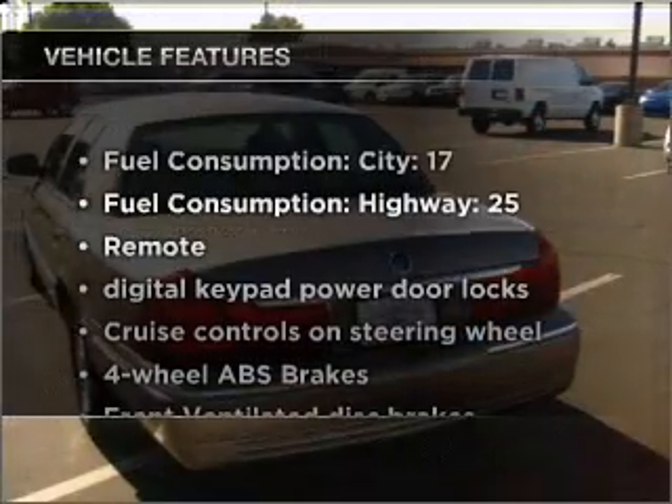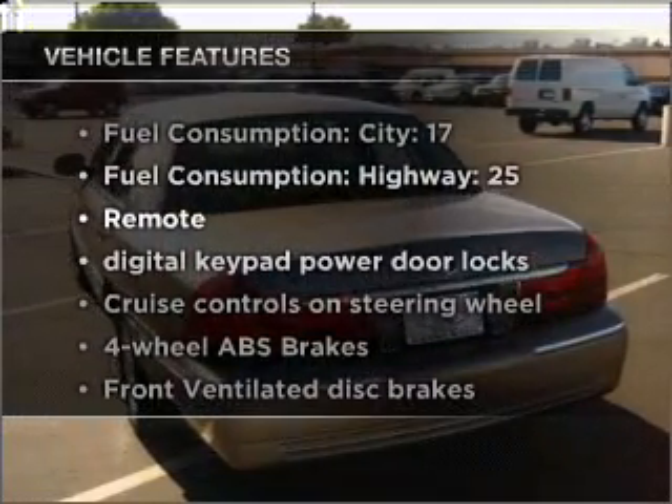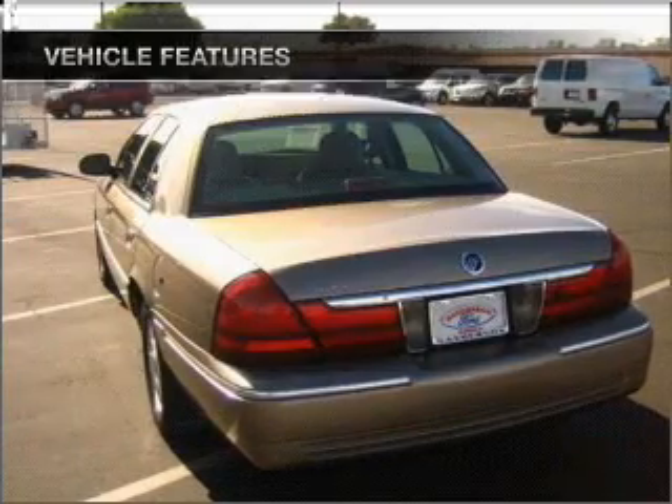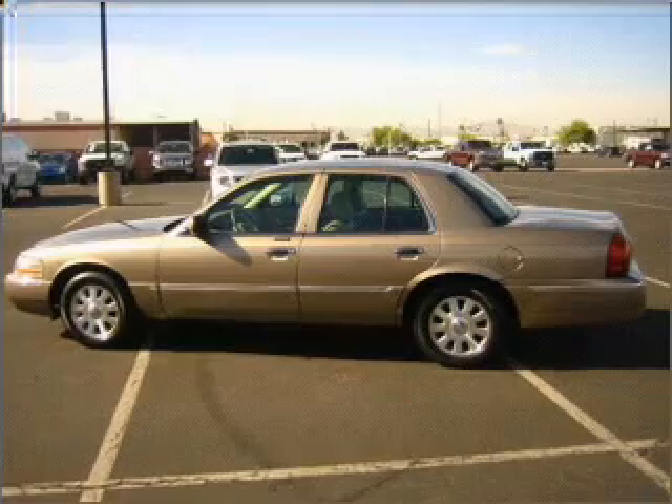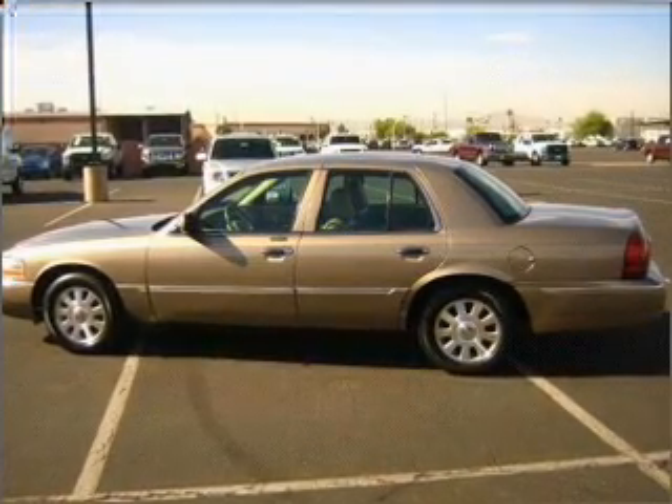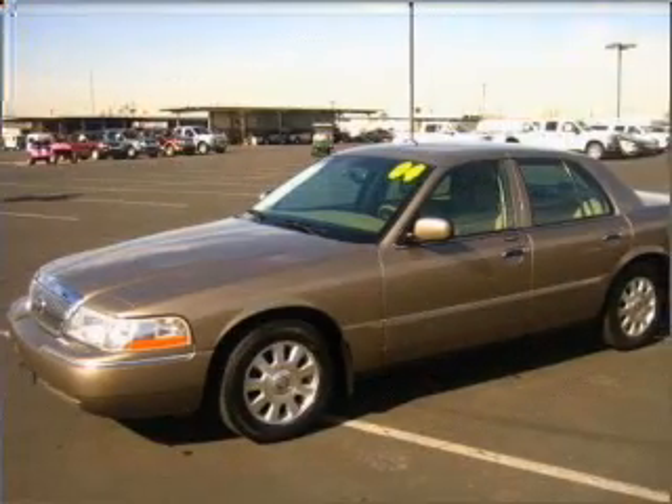Plus, enjoy these notable features included in this ride: air conditioning, power door locks, power windows, power steering, cruise control, power mirrors, an AM/FM stereo with a CD player, and an adjustable tilt steering wheel.